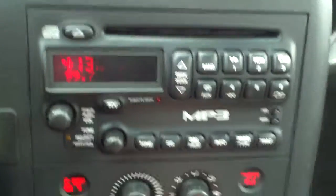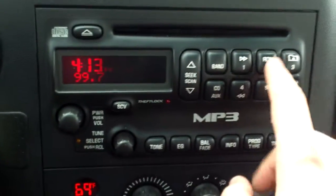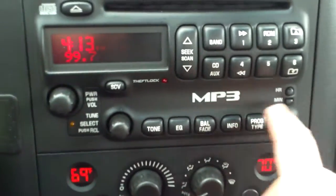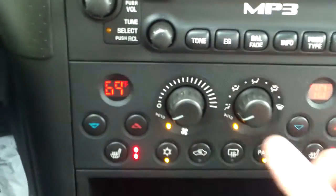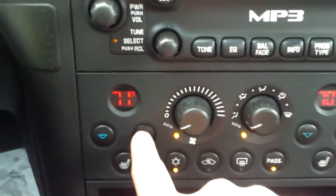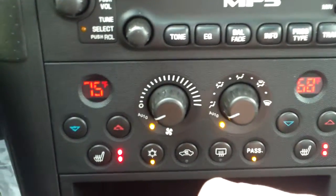We have our radio controls and the CD player right here. Right down here are controls for your balance, fade, info, program type, and equalizer. Below that we have our climate controls — heated leather seats and dual climate for driver and passenger. So if the driver likes it a little warmer and the passenger likes it a little colder, you can set it up that way.